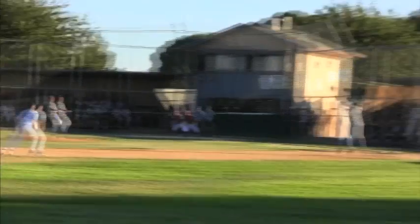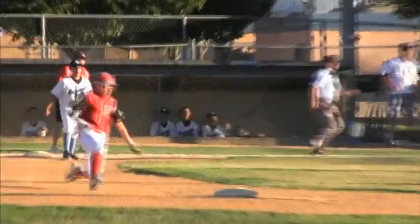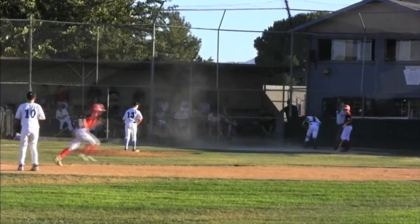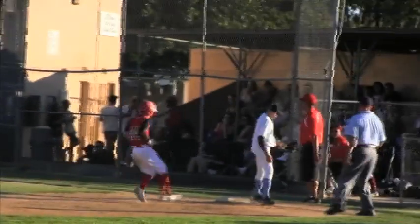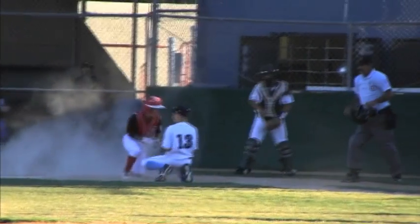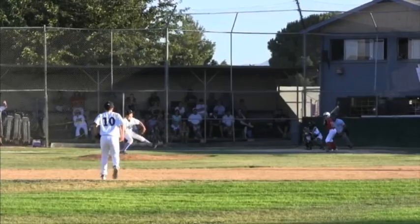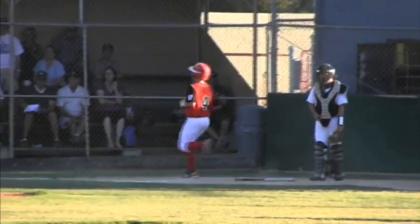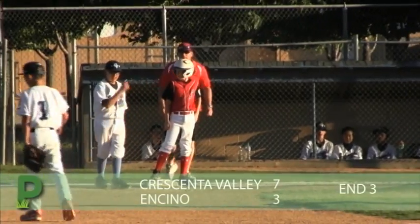We jump ahead to the bottom of three. Sam Gilderman leads it off by turning on a fastball for a double. Then Josh Perlmutter takes a free pass, and Gilderman reads the pitch in the dirt and swipes third base. Later, Gilderman's at it again — he shows off his jets and slides underneath the tag. It's 7-2 Crescenta Valley. On the next pitch, Sean Gusenberg takes it to the opposite field for an RBI knock, scoring Josh Perlmutter. It's 7-3 Crescenta Valley.